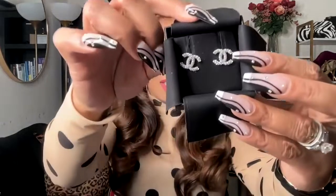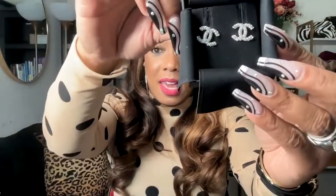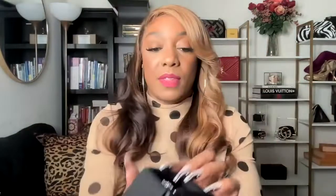Inside the box it has the Chanel sleeve. I'm so excited — here they are! These are the little double C earrings; they have little crystals on them, as you can see, and they are in new condition. I was very happy with that.